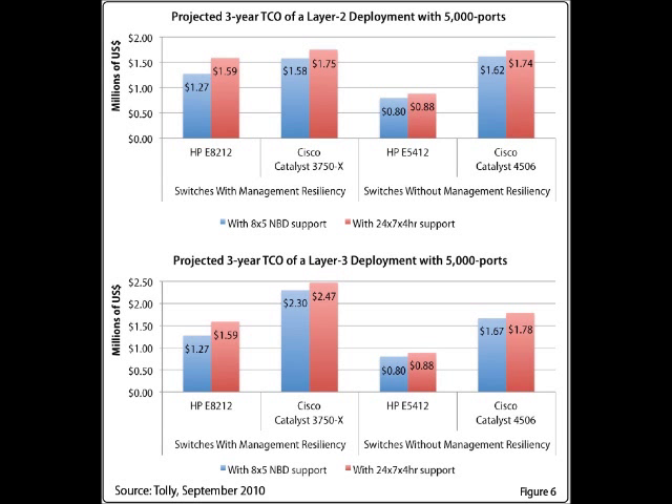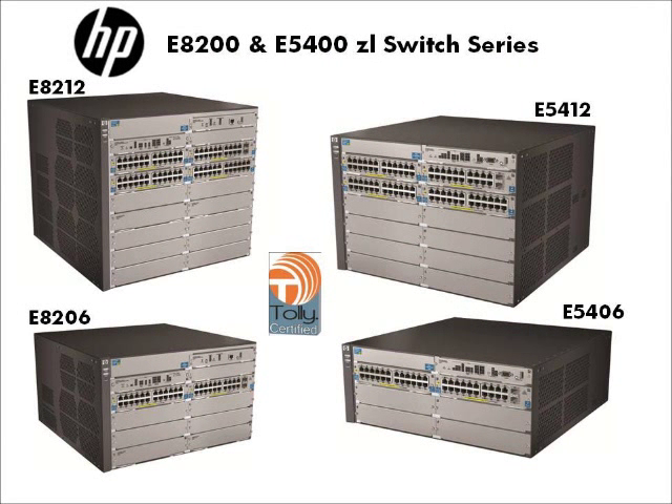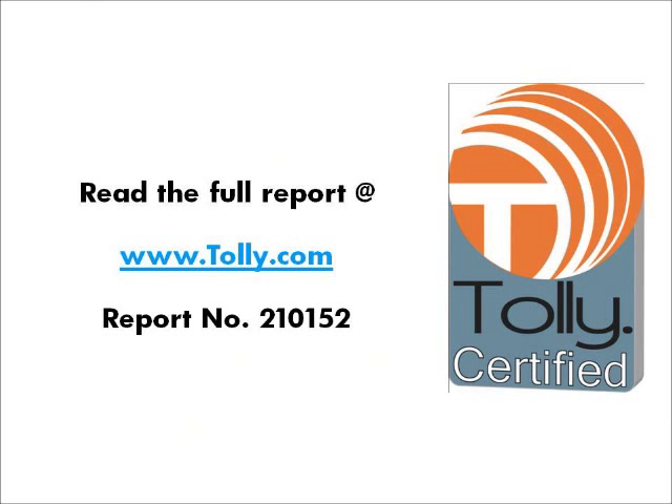In conclusion, our observations showed that the HP E5400 and E8200 series of chassis-based switches offered a high-performance alternative to traditional stackable switches and expensive chassis-based switches from Cisco. Read more details on our evaluation in the Tolley Report number 210152, available for a free download on our website tolley.com. Thank you very much.